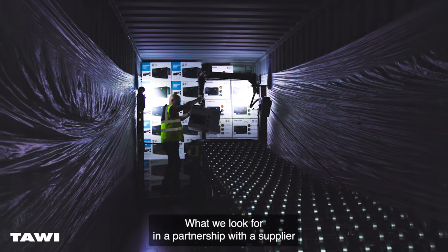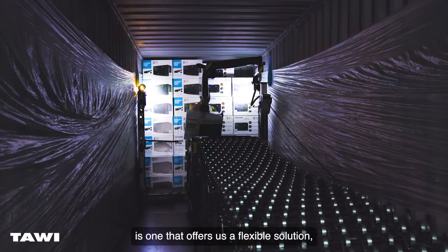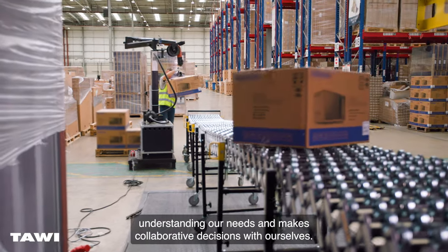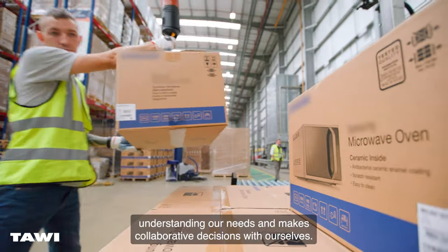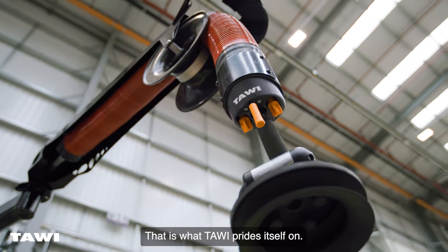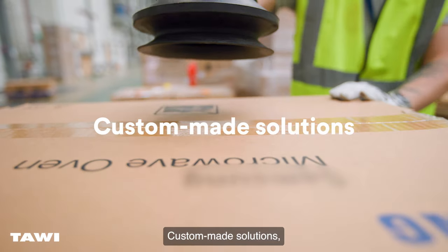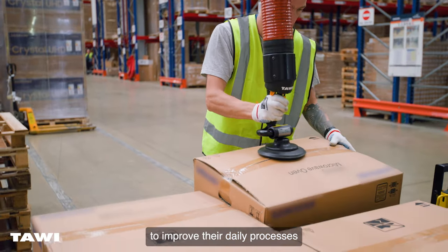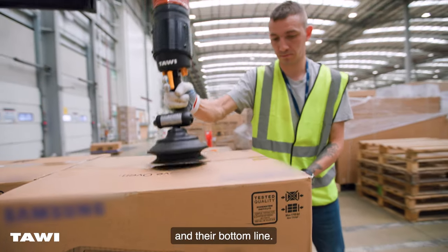What we look for in a partnership with a supplier is one that offers us a flexible solution, understanding our needs and makes collaborative decisions with ourselves, not just offering an off-the-peg sales solution. That is what Tavi prides itself on: custom-made solutions designed and developed together with customers to improve their daily processes and their bottom line.